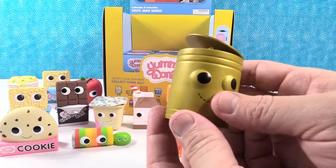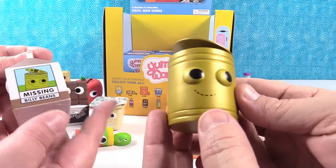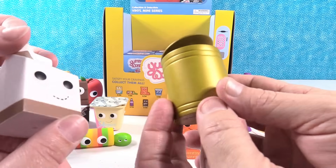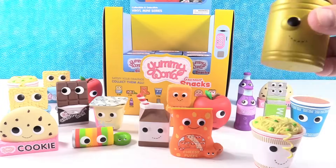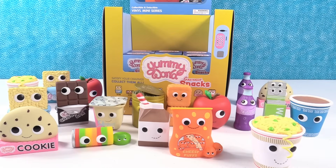It's the beans — the mystery! It's the missing beans, Billy Beans — baked beans, Yummy World. That is awesome. We found them, he's not missing anymore. It's golden beans — that is so cool!